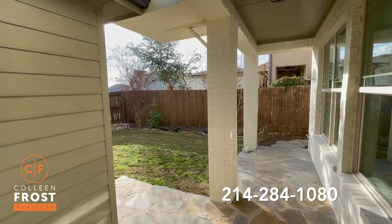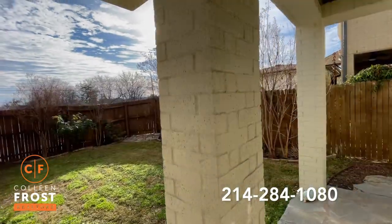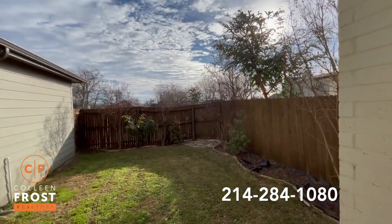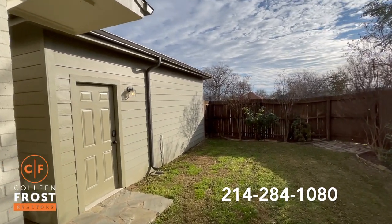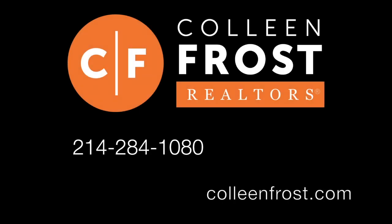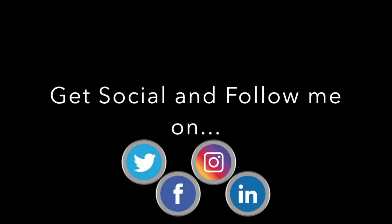As we enter your backyard, you can even hear the birds chirping — that's how peaceful 510 North Tennessee Street in McKinney is. Just a great place to call home. If you would like to call this home, give me a call today at 214-284-1080. Make sure you check out our website at ColleenFrost.com and subscribe to our YouTube channel for more great videos coming up soon.